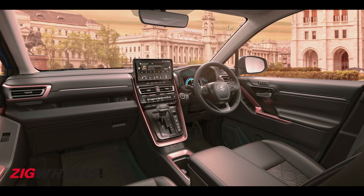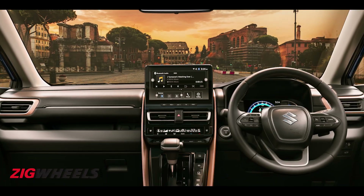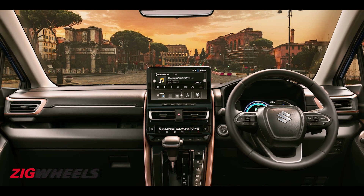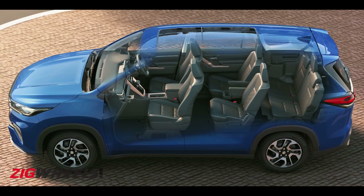No layout changes here, and that is no bad thing. The Hi-Cross' cabin was well put together to begin with, and Maruti has only tweaked the colour scheme with an all-black dashboard complemented by champagne-coloured accents around the AC vents and central console. Creature comforts abound.